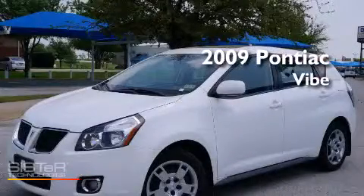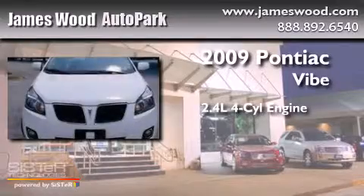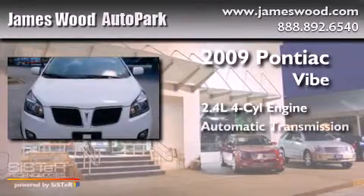This is a 2009 Pontiac Vibe. It features a 2.4-liter four-cylinder engine and an automatic transmission.